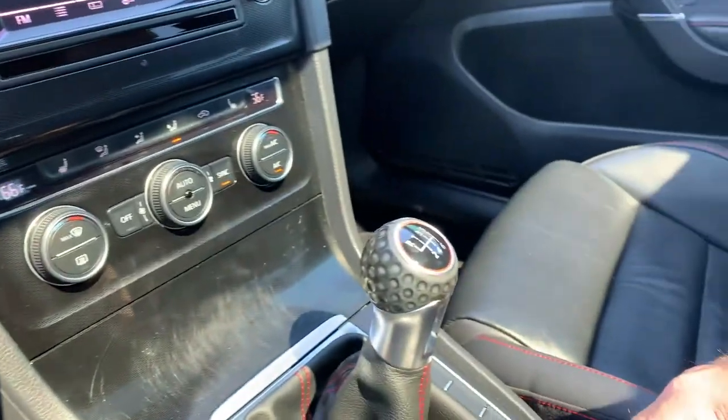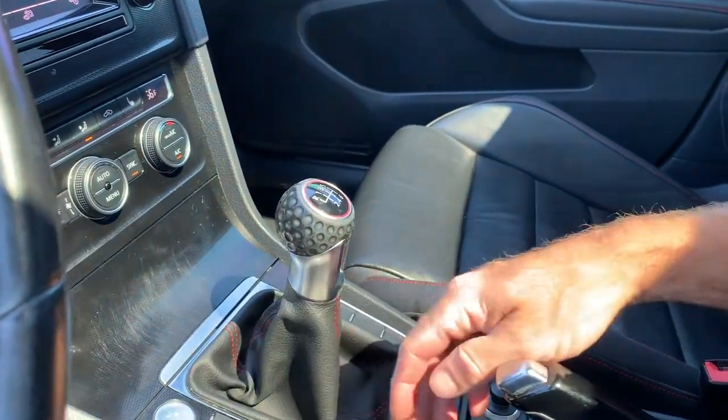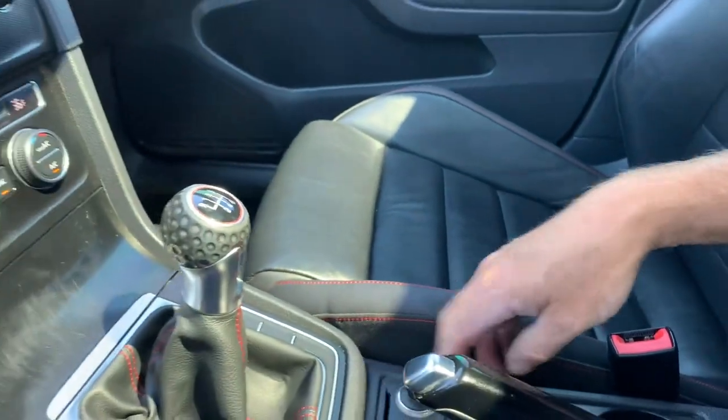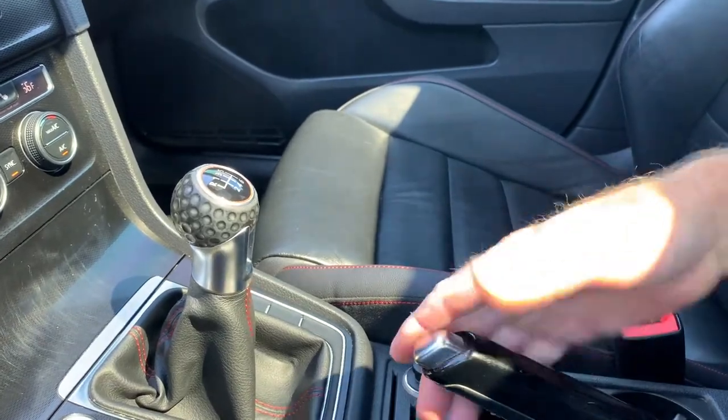It does have a stick shift, as you can see here. You have your driving modes, your traction modes, another power supply, cup holder, key fob for your push-button start, and your handbrake.